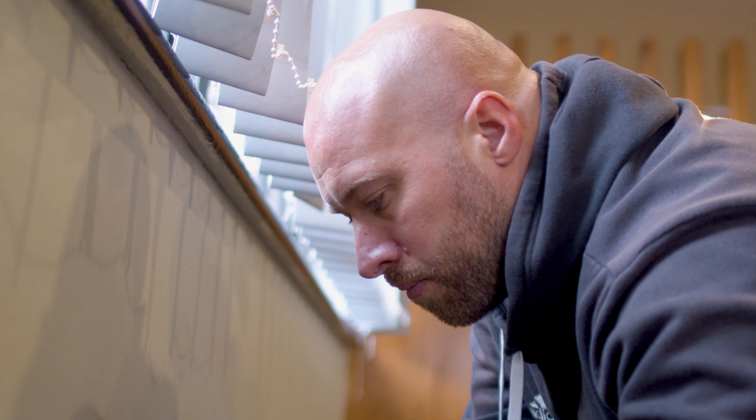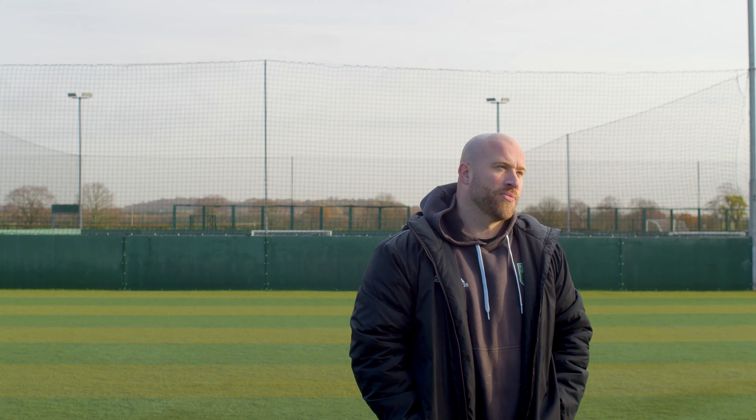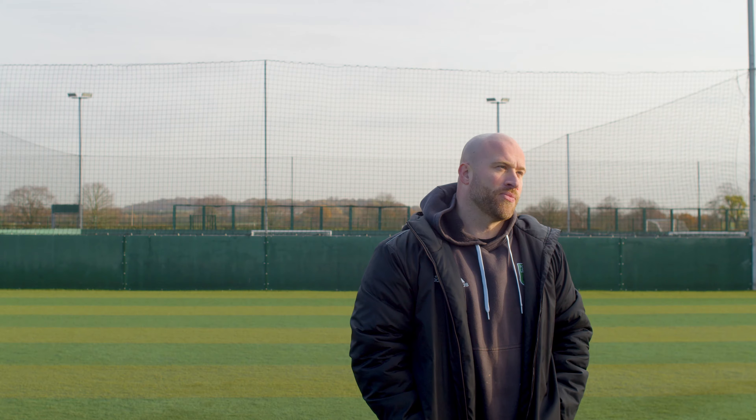Another part of the job at Power League which I really enjoy is going indoors and painting, believe it or not. There's always functions going on, always balls hitting the wall, there's always marks on the wall, so there's always something to keep you busy indoors as well.